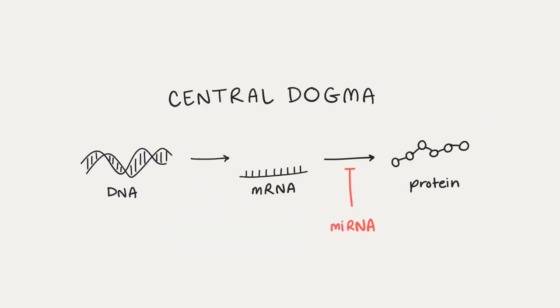Micro RNA regulates gene expression through RNA interference or gene silencing. As we know from the central dogma, messenger RNA transcribed from DNA is translated to synthesize proteins. Only when DNA is transcribed into RNA will micro RNA jump in to stop the final step of the central dogma and prevent the protein from being made entirely.